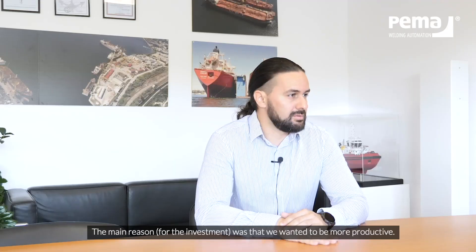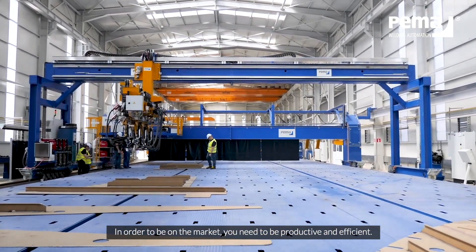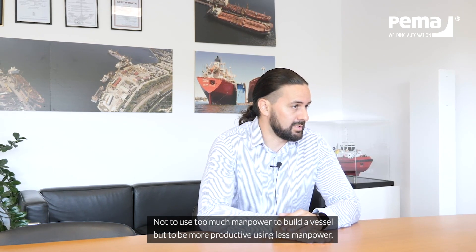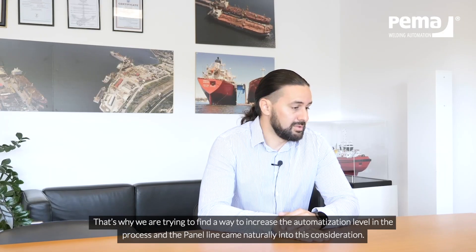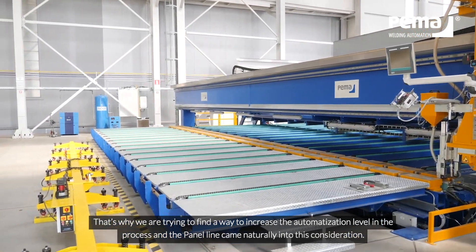The main reason was that we wanted to be more productive. In order to be on the market you need to be productive and efficient — not using a lot of manpower to build a vessel, but to be more productive using less manpower. That's why we were trying to find a way to insert some automatization within the process, and the panel line came naturally in this consideration.